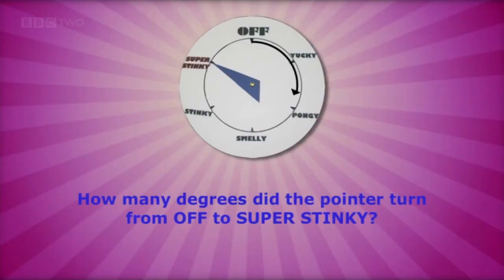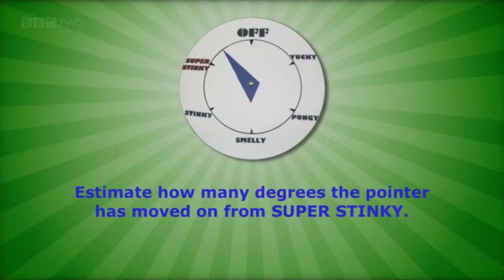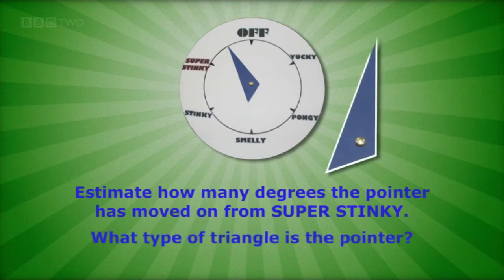How many degrees did the pointer turn from off to super stinky? Estimate how many degrees the pointer has moved on from super stinky. And what type of triangle is the pointer?